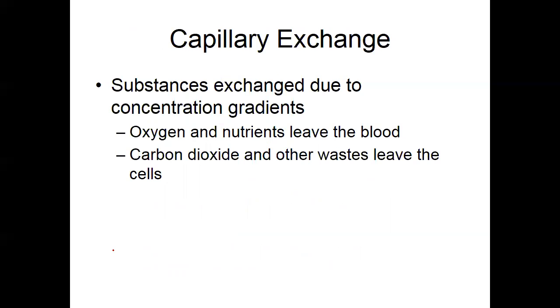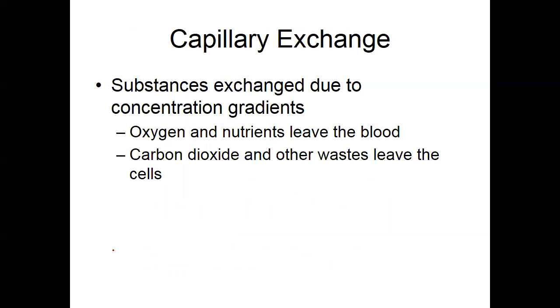Substance exchange in the capillary beds — oxygen in, carbon dioxide and waste products of the cells out. Direct diffusion across the plasma membrane, or it could be done by exocytosis or endocytosis depending on the size of the molecules. Some capillaries have gap junctions — the plasma membrane is not joined tightly at these junctions. All capillaries have fenestrations, which are pores in order to affect effective transport of molecules.